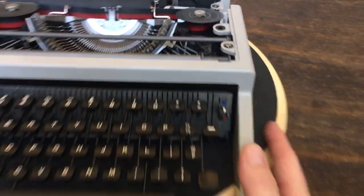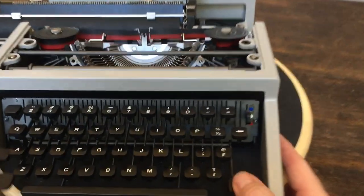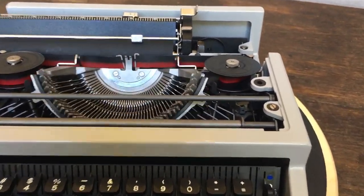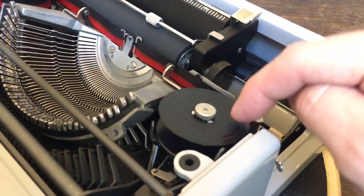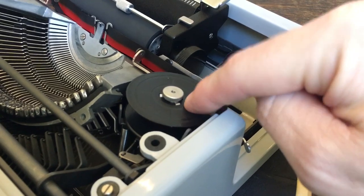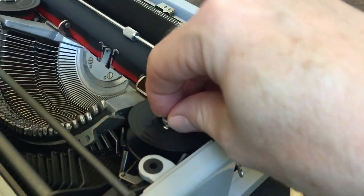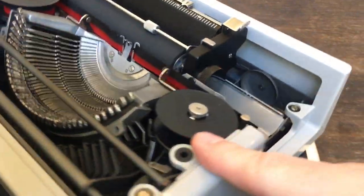It's kind of amazing what they fit into a small package here. It's a basket shift with a super nice light touch. The spools are not standard — they have a slightly larger diameter hole so that this nut can tighten down on the spool, and it does have a ribbon reverse system.